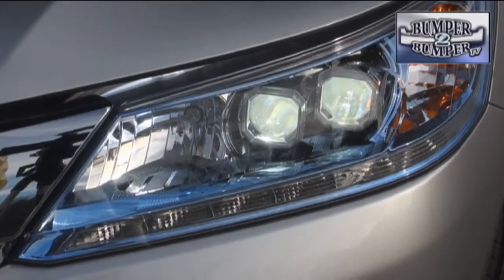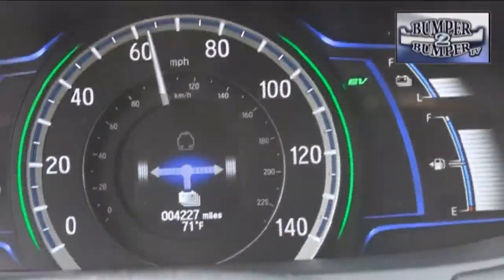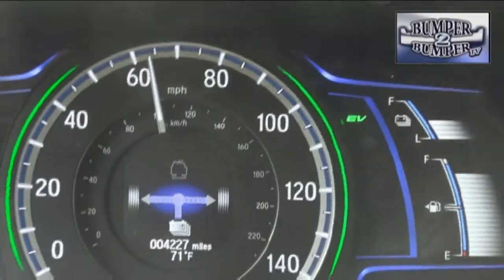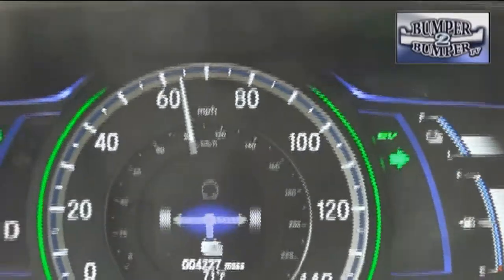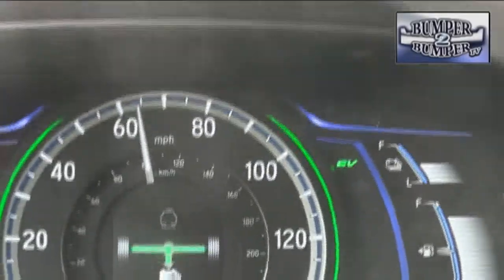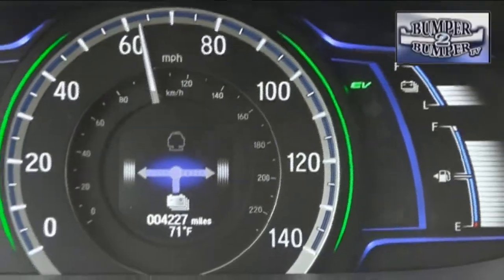And when the bright lights dimmed, it was time to see what the Accord Hybrid does in the real world. One of the technical features we liked is how the Accord Hybrid goes into full electric mode at highway speeds. This is not a feature exclusive to Honda, but it does demonstrate how far hybrid technology has come. In fact, we found it to be airily quiet with only wind and tire noise being heard.